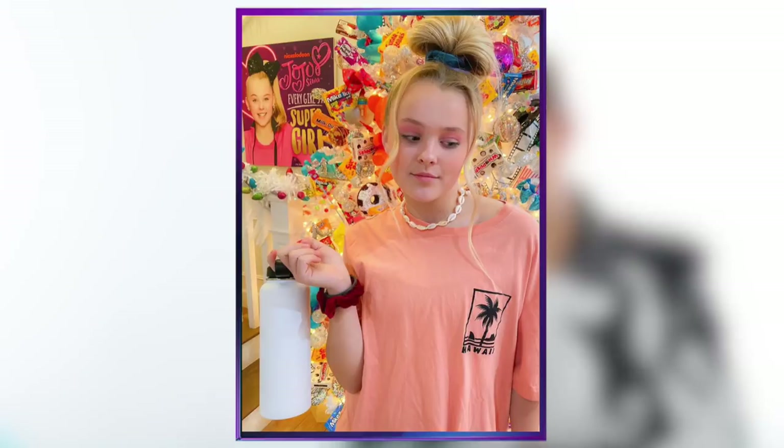Apparently she did a VSCO girl makeover in this photo, and I think she nailed it. She looks so cute. I usually hate messy buns, especially the accordion-style ones, but this looks adorable. I like the little pieces curled down around her face. I really like the look on her — it's cute and she looks her age. I enjoy it.